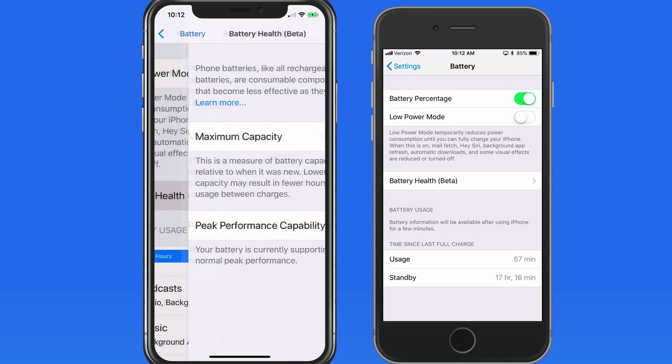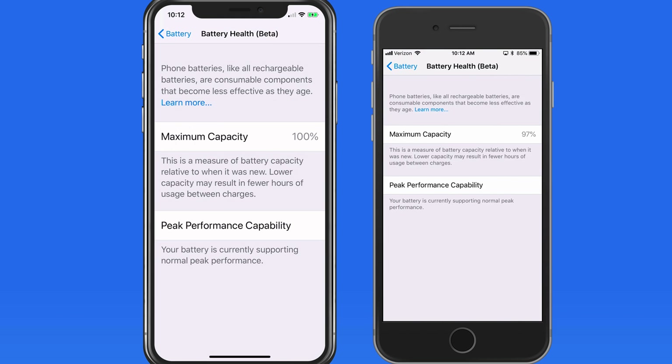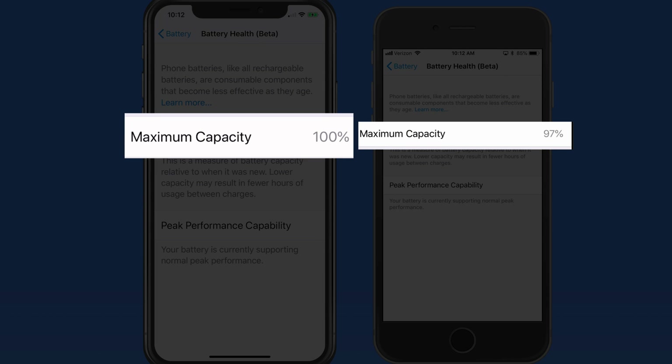On the left here I have an iPhone X that's only a few months old. On the right is an iPhone 6s which is a couple years old. Here in battery health, which is in beta, the iPhone X is at 100%.